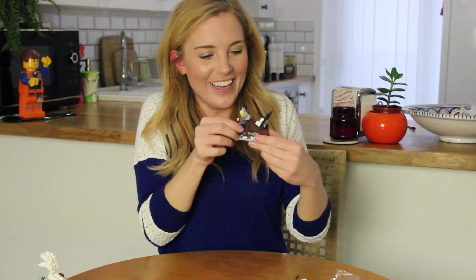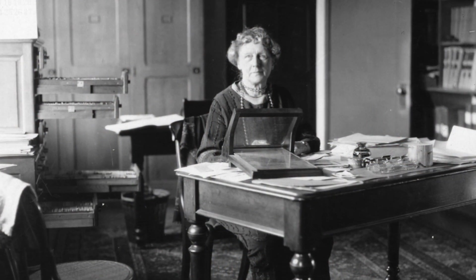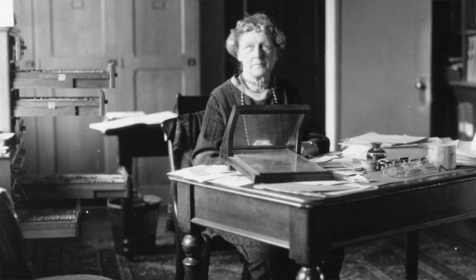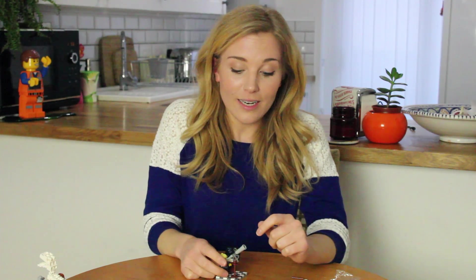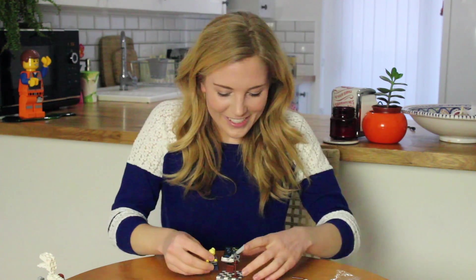Look at her! Annie Jump Cannon's career in astronomy lasted more than 40 years, and during her time as an astronomer she really helped women gain respect and acceptance in her field. There's even the Annie Cannon Prize, which is awarded to female astronomers for outstanding contribution to their field.